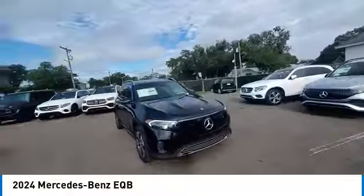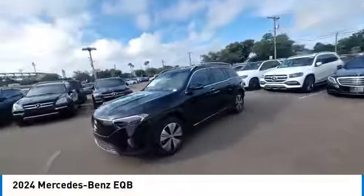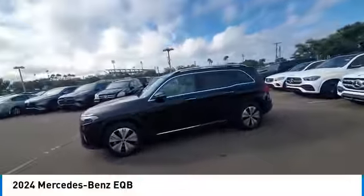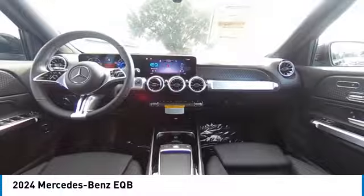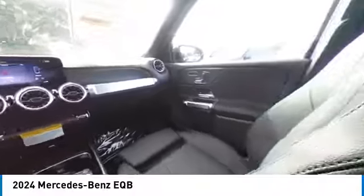Here are some of this vehicle's great options: rain-sensing wipers, rear spoiler, heated mirrors, alloy wheels, power lift gate, brake assist, remote keyless entry, fog lights, four-wheel disc brakes, speed control. Your new ride is just a phone call away.